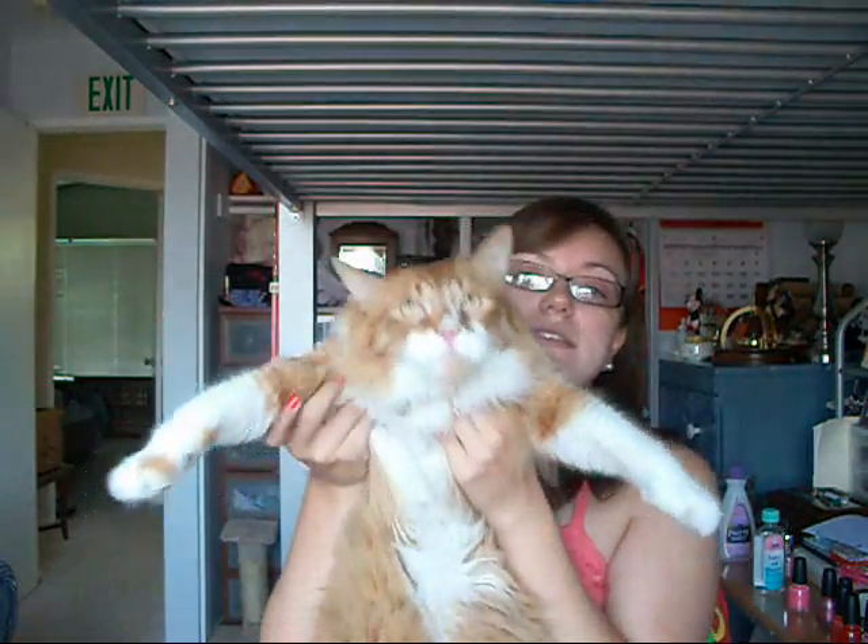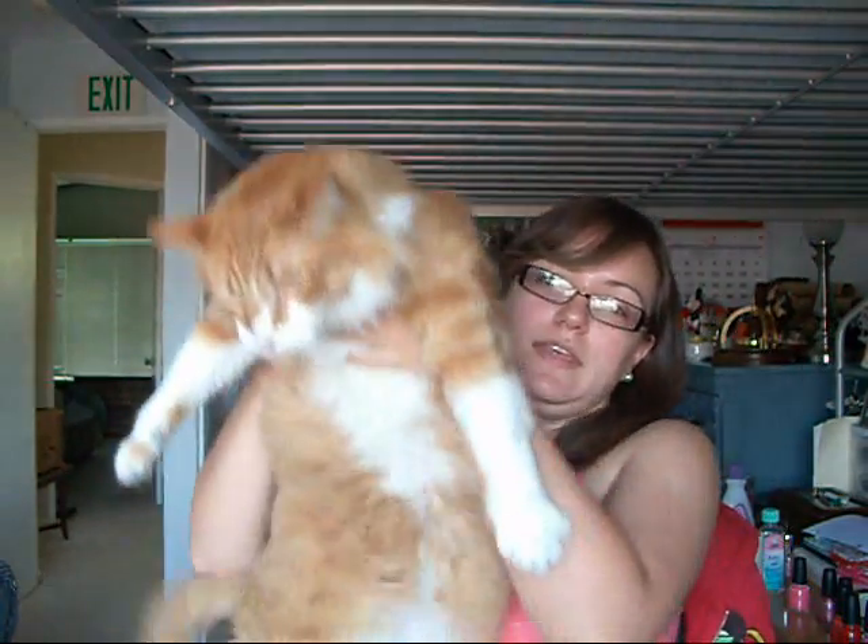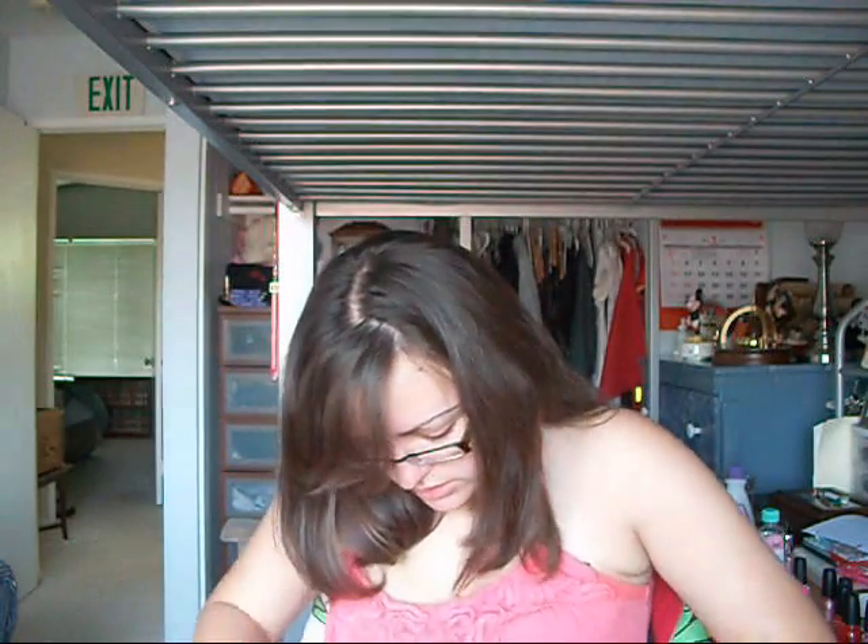I'll tell you one thing though — if you hear something, this is him. His name is Igby. He's a Maine Coon, and he's 23 pounds of cat. So if you hear meowing or anything else, this is him. Say hi, Igby. He just came from outside, that's probably why. So if you hear clanking and stuff, it's him.